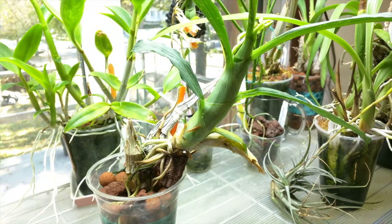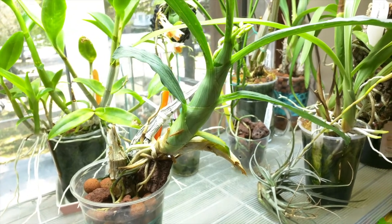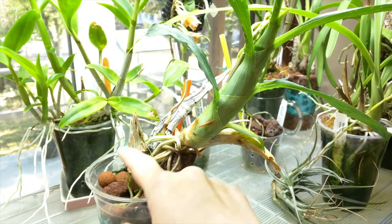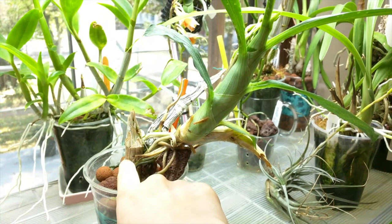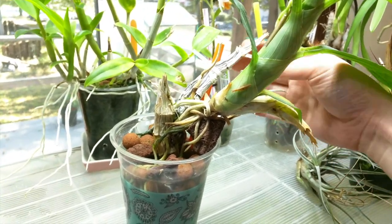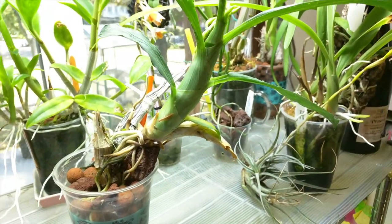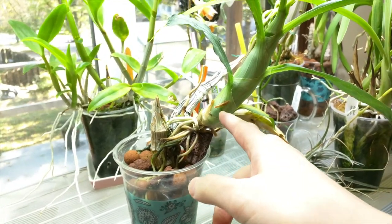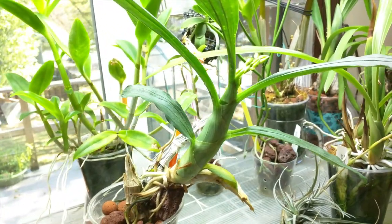This is my Catasetum Gladiatorium crossed with Barbatum — the mother plant of the little one I showed before. There was one new growth here and one on the other side, but this pseudobulb is turning yellow and depleted, and one growth is on top of a super-depleted pseudobulb. When it goes into dormancy I'm going to repot it, remove the old ones, and just plant the new growth in. It's in spike so we'll get flowers on this one very soon.